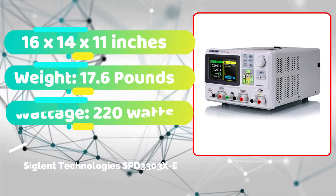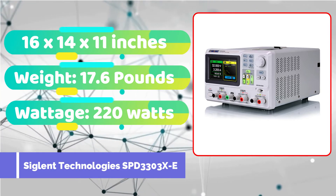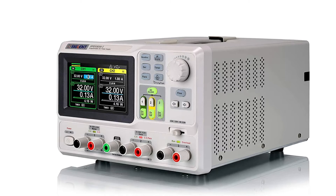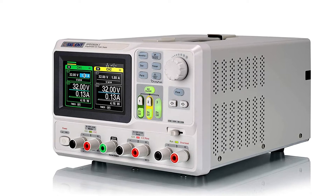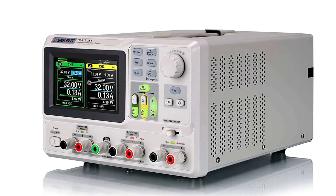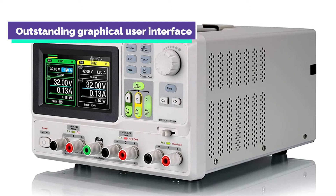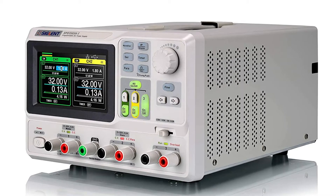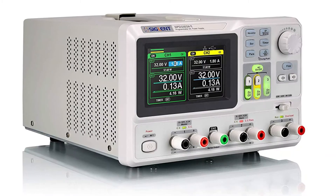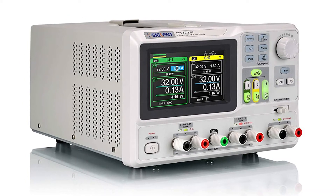The Siglent Technologies SPD3303XE is our top pick because of its remarkable voltage accuracy and other great characteristics. In this price range, I enjoy this product. They have several different models, but this one offers much more features. For monitoring important parameters, this device provides an outstanding graphical user interface with a waveform display capability. We believe it is well worth the money, despite the fact that it is not inexpensive.